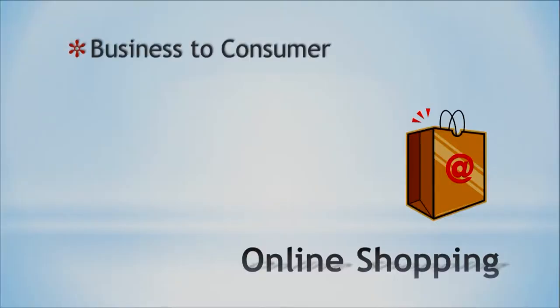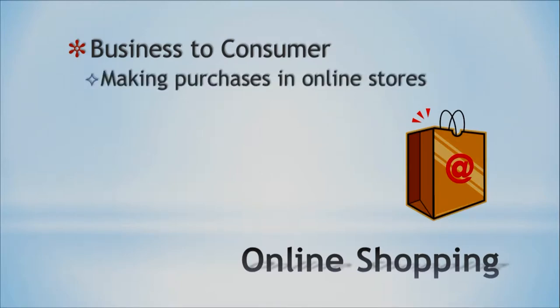In online shopping we have several kinds of models. The first one is business-to-consumer, and this is when we, for example, buy something online. But not necessarily only online — for example, if I'm buying from Amazon, I know that I cannot go to an Amazon store right here at Alamoana, so I will have to shop online.